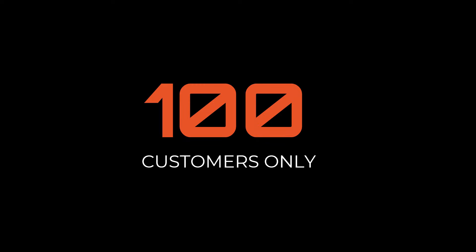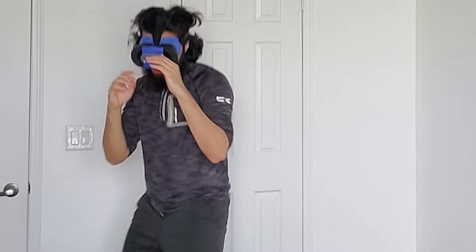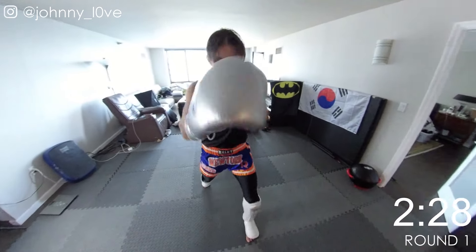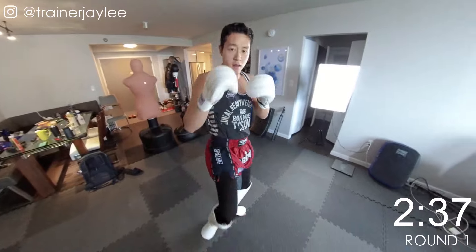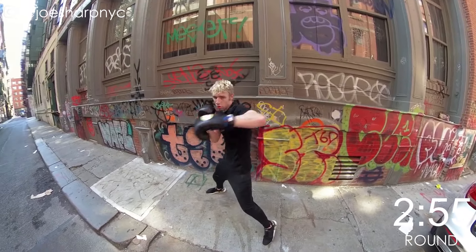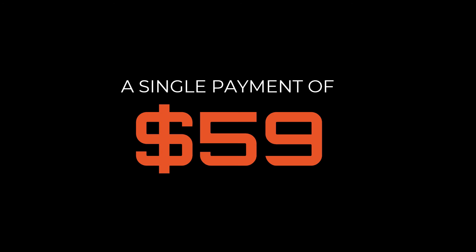for the next 100 customers only, you can get access to our Fight Simulator membership, which includes our special VR headset as well as 10 new rounds of 5K fighting footage with elite fighters every month for life, for just a single payment of $59.